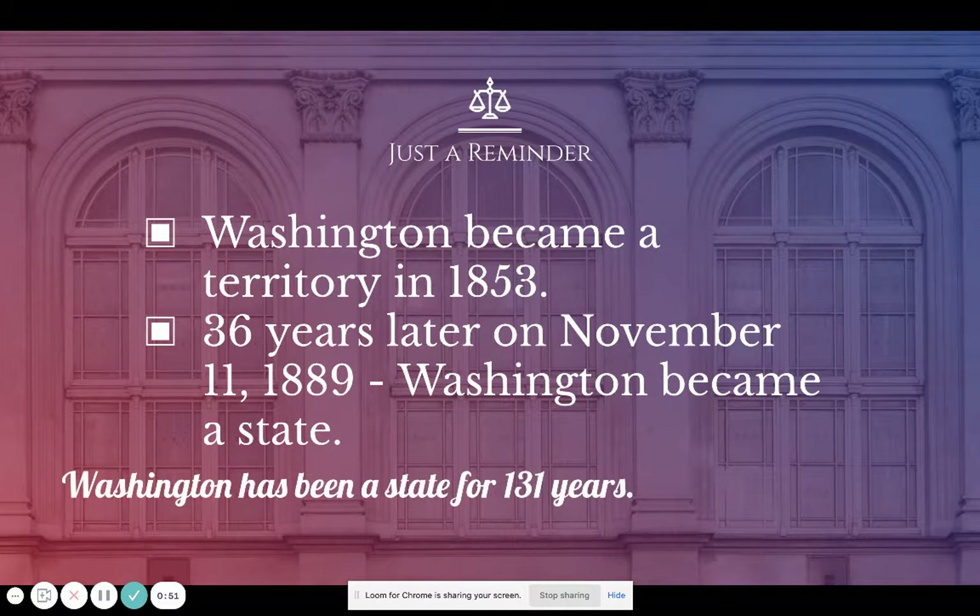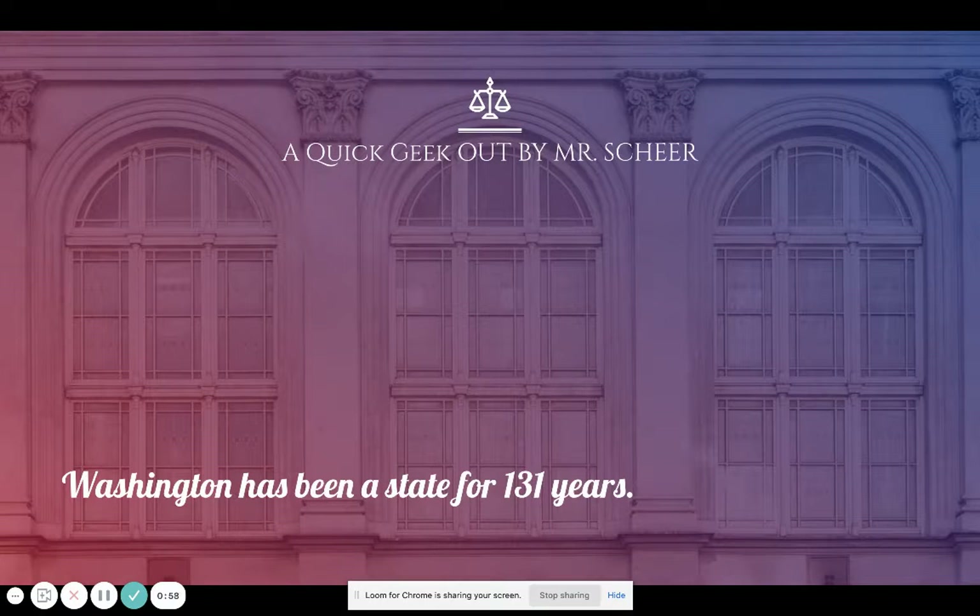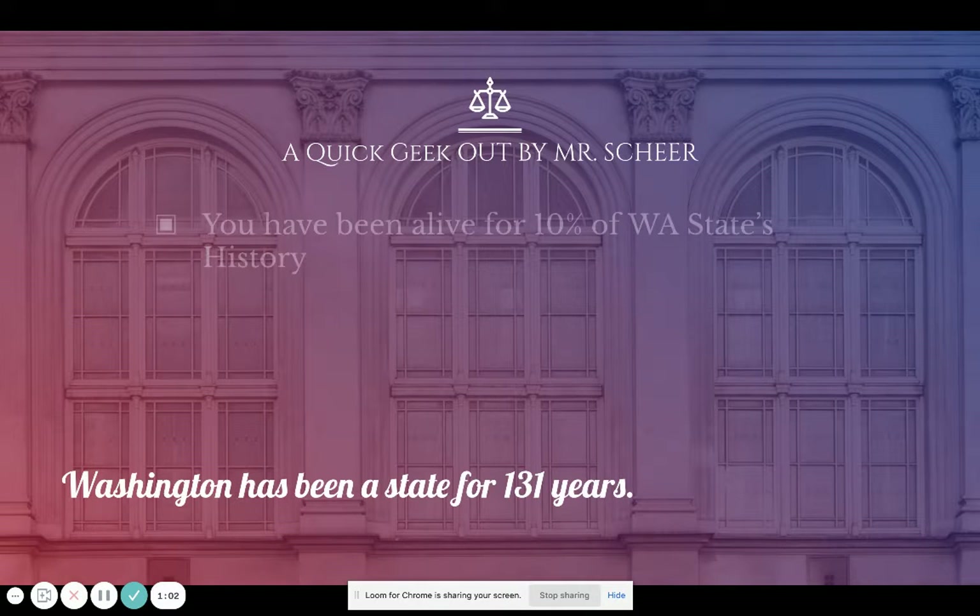Washington as a state is 131 years old. Here's a little geek-out: if Washington is 131 years old and you're 13 this year — which most of you will turn 13 if you haven't already — that means you have actually been alive for 10 percent of Washington State's history. Washington is a pretty young place as a state.